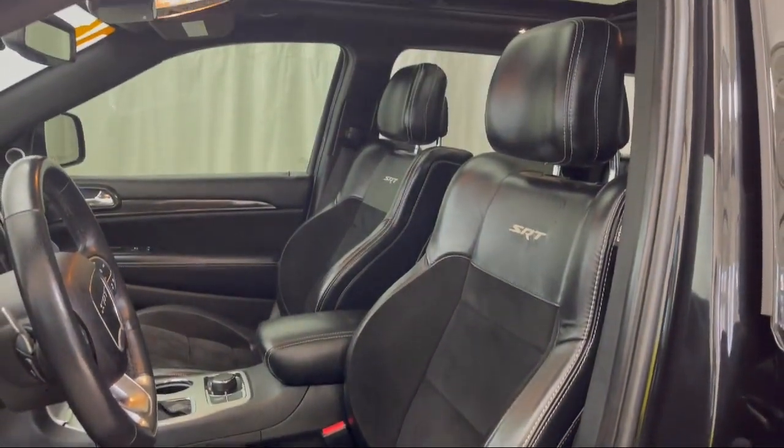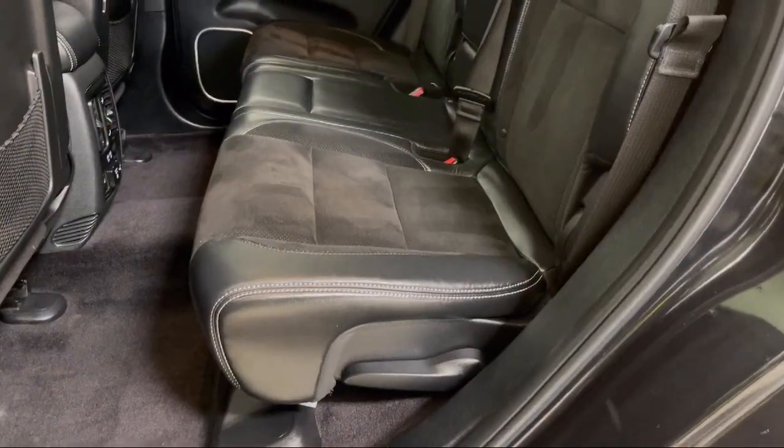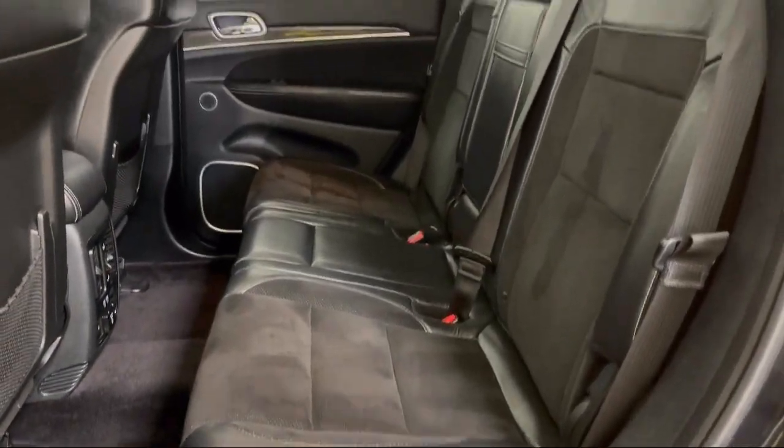It also has a rear spoiler, auto high beam headlamp control, and has less than 75,000 miles on the odometer.